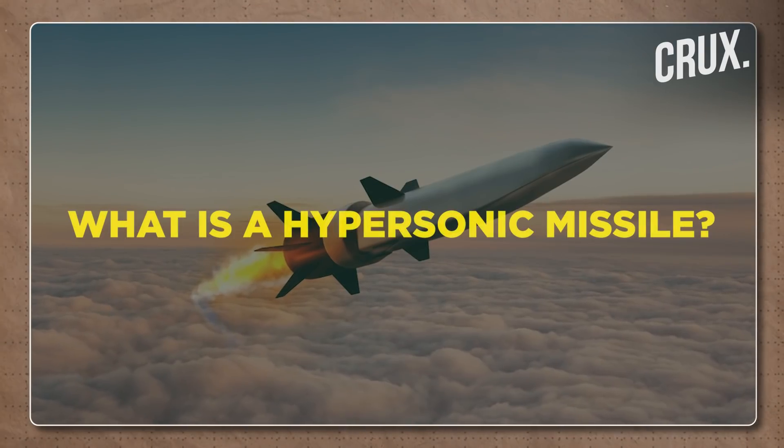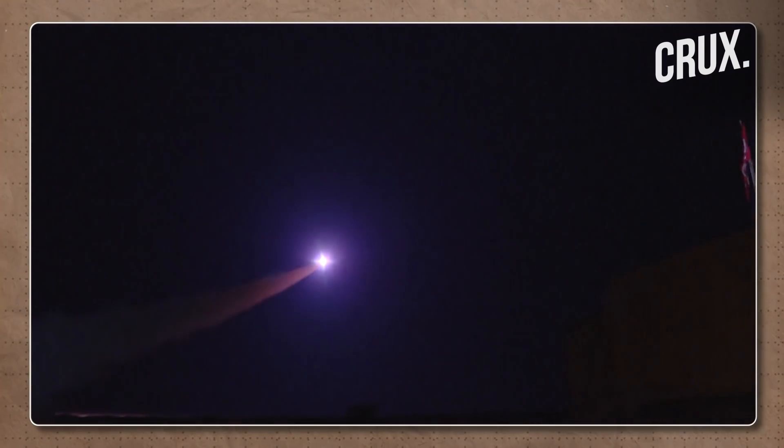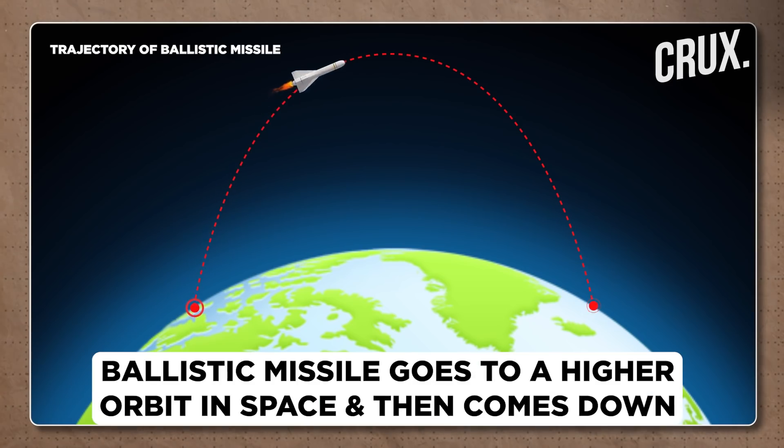What exactly is a hypersonic missile? It's like a conventional intercontinental ballistic missile. The only difference is a ballistic missile goes from point A to point B in a parabolic curve. You fire it from point A, it goes into higher orbit in space, then comes down through the atmosphere and hits point B. It's like throwing a ball up in the air — it comes down in a parabolic curve because of gravity.